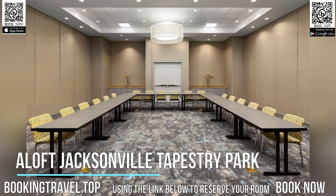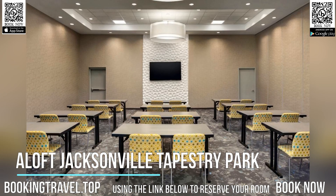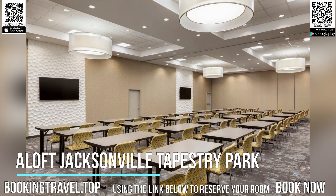A 55-inch flat-screen TV is provided in each room at Aloft Jacksonville Tapestry Park. Featuring 9-foot ceilings and large windows, all rooms also have a work desk and complimentary bottled water.